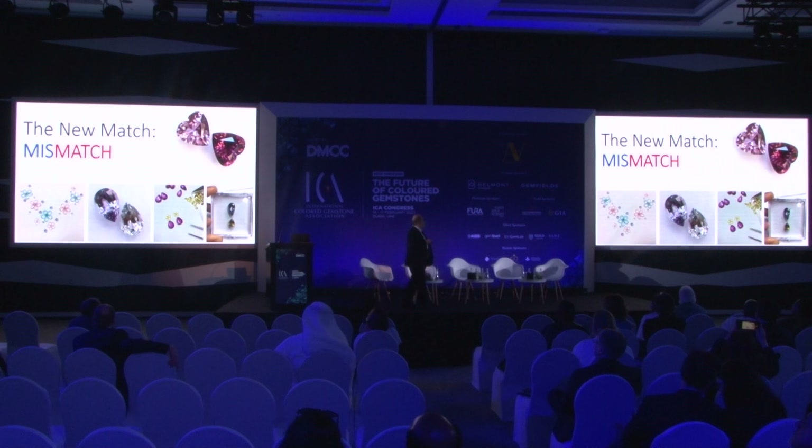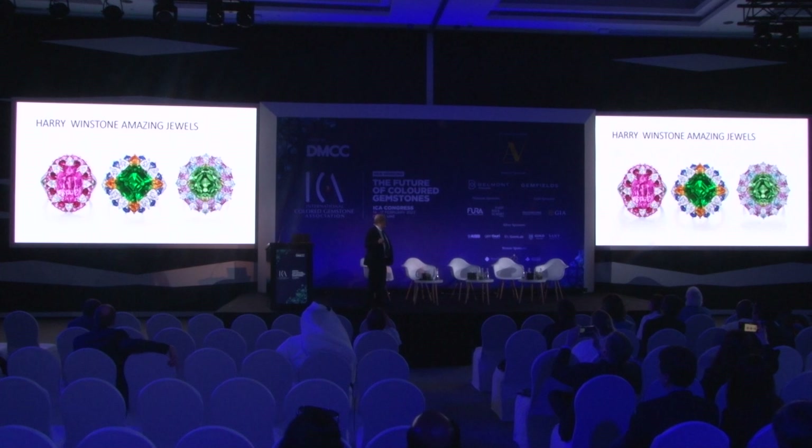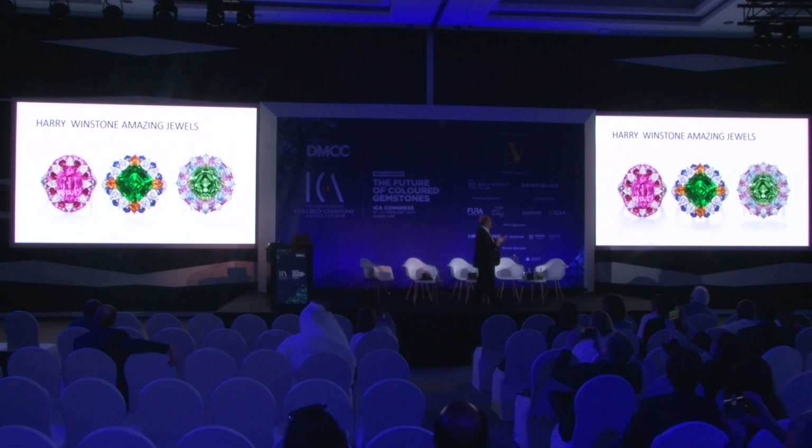Another thing we found is the new mismatch — the crazier the combination of color, the better. You see it here — combination of pink and blue and dark blue, two grayish colors, drops, and purple and yellow. Any mismatch is an accepted thing in the new trend and world. Just to prove to you, I'm showing you the latest Harry Winston collection. Look at that colors — pale pink with grayish green and very light blue, et cetera. All these combinations look very attractive to the young generation and to the trade as a whole. Somehow these color combinations are doing very well.